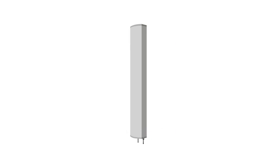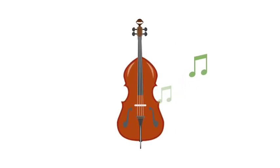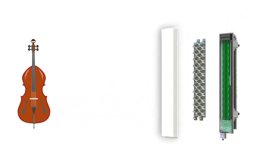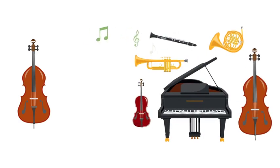Imagine a single antenna as used in current networks, like a single musical instrument producing a type of sound. Meanwhile, antenna arrays used for 3D beamforming are more like an entire orchestra, capable of producing many variations and combinations of music.